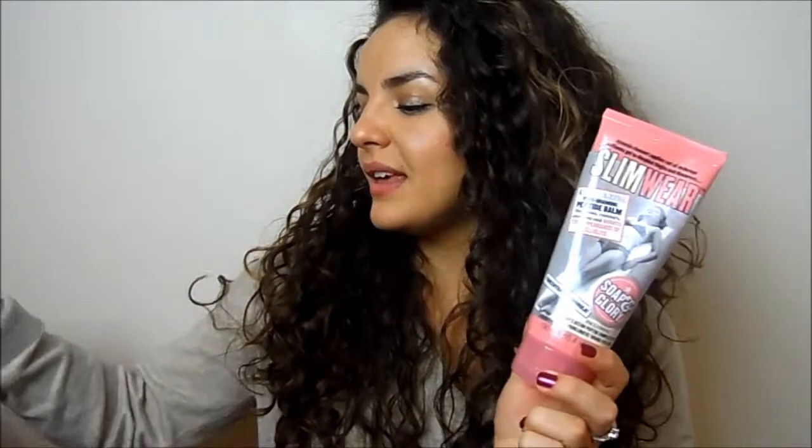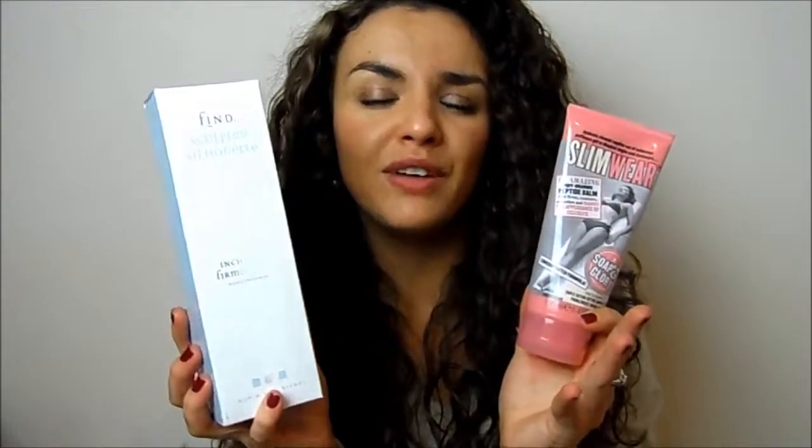If you want to use something that might tone up any wobbly areas, my two favourites are the Soap & Glory Slim Wear - a peptide-rich formula that'll just suck everything in and make you feel a little bit more toned - and the Intraceuticals Firming Gel, which is a new one I've got that will help tone your skin and make everything feel smoother. It's not going to make you look like a Victoria's Secret model, but it does really make you feel a little bit better.